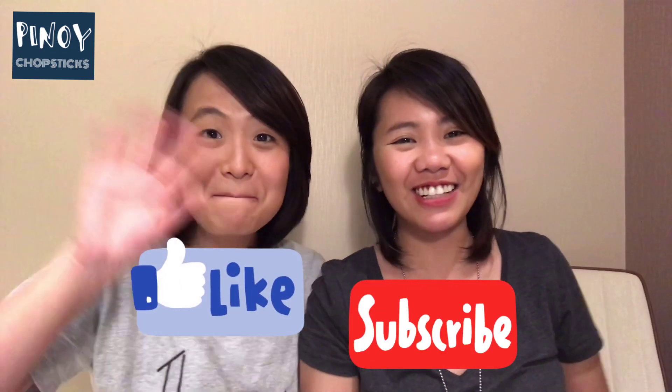So that's it — the five things you need to do upon arriving in China. If you have any questions, comments, or suggestions, you can email us at pinnoychopsticks2019@gmail.com, or you can comment down below. Please like and subscribe!